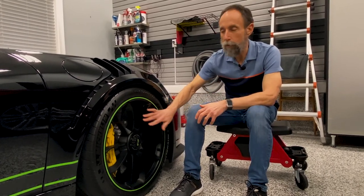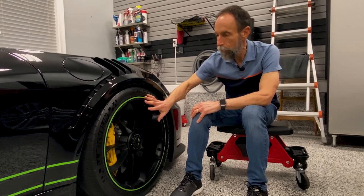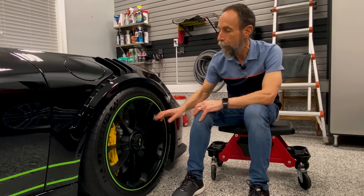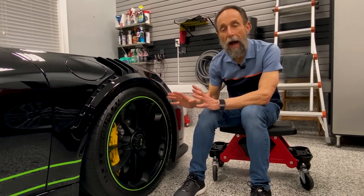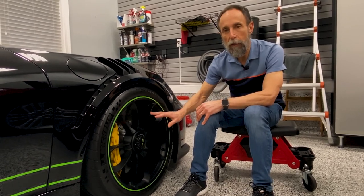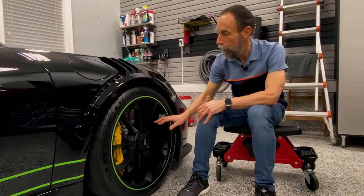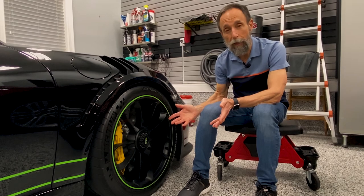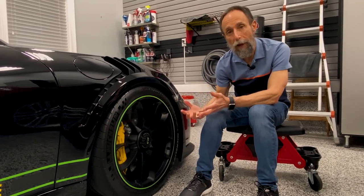So next we're going to move on to wheels, brakes, rotors, and tires. The wheels on the RSs are 20-inch diameter, 9.5 inches wide. The standard iron rotor is 380 millimeters in the front, 380 in the rear. These are the carbon ceramic brakes — you know they're carbon ceramic because of the yellow brake calipers. The iron brakes have a red caliper.